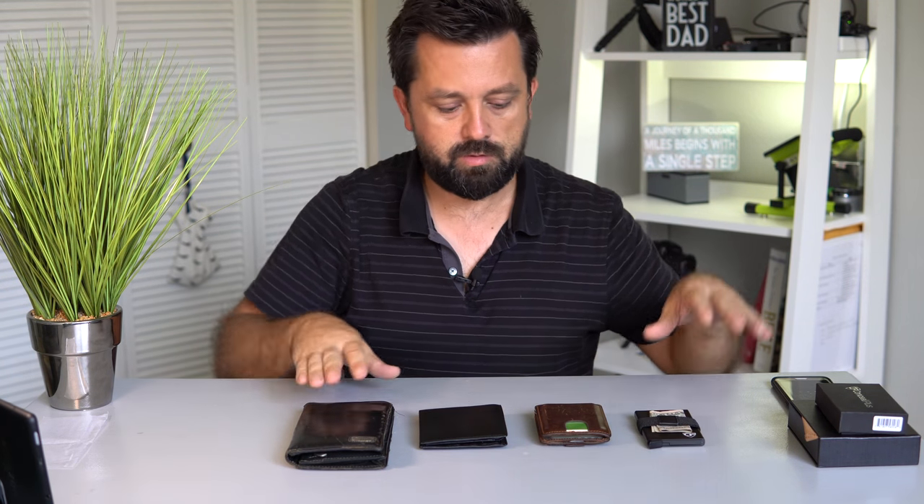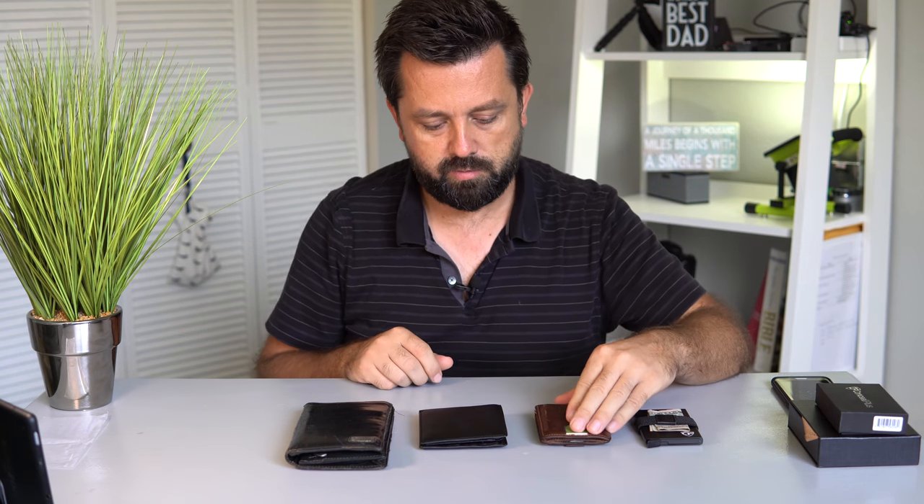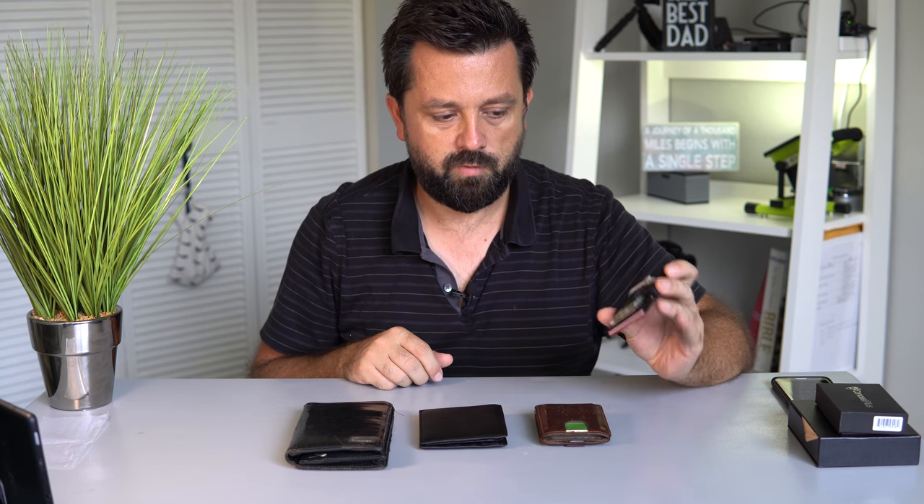So those are the four wallets that I have right now. Out of all of them, the one that I will probably continue using is the one I'm using right now, and the reason for that is because it does everything I need. Something like the ultra-slim would probably be a little too minimalistic for me.